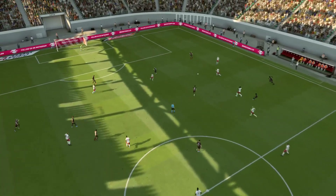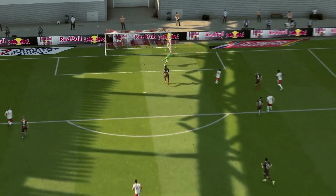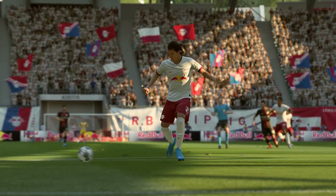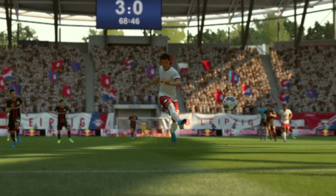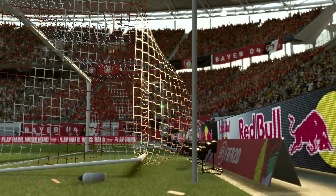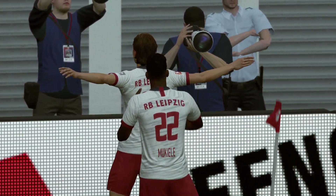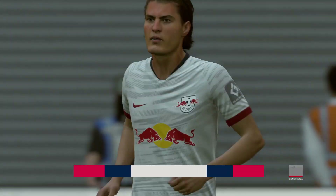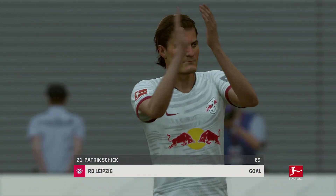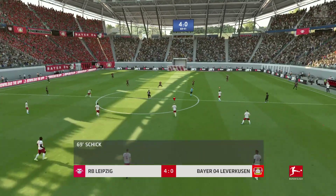Well, I just love to look at perfect technique and you won't get any better than this — it's just a dream strike, brilliant, brilliant effort. Slightly different vantage point in terms of the goal that was scored. And we're underway again — this game very much over as a contest.